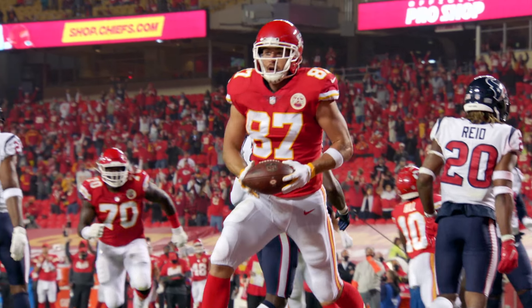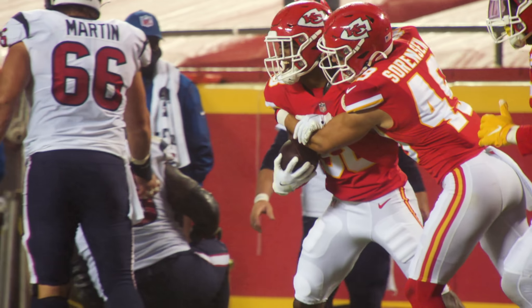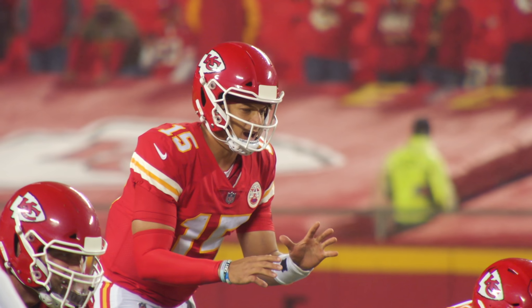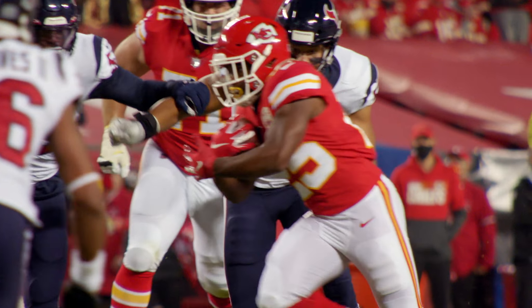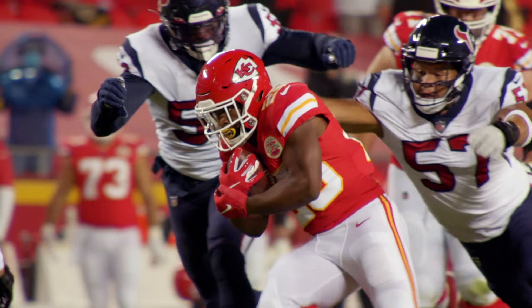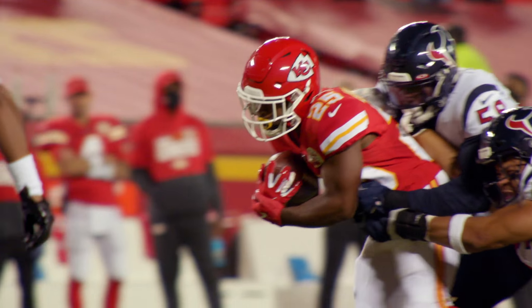The Chiefs kicked off the run-it-back tour with a dominating victory over the Houston Texans, and at the root of it all was a 16-play, 91-yard drive that demonstrated how the best offense in the league may have gotten even better. I'm Matt McMullen and this is the Inside Scoop presented by Tostitos.